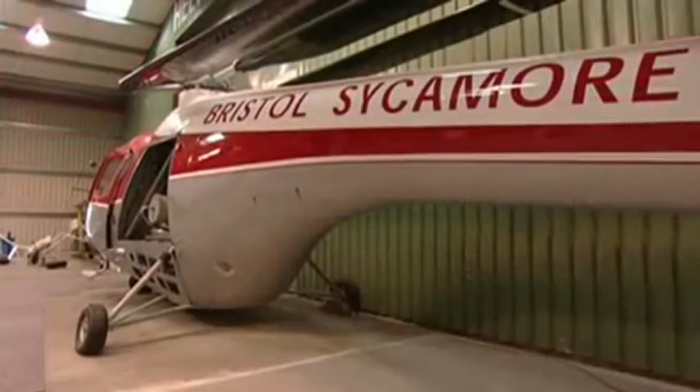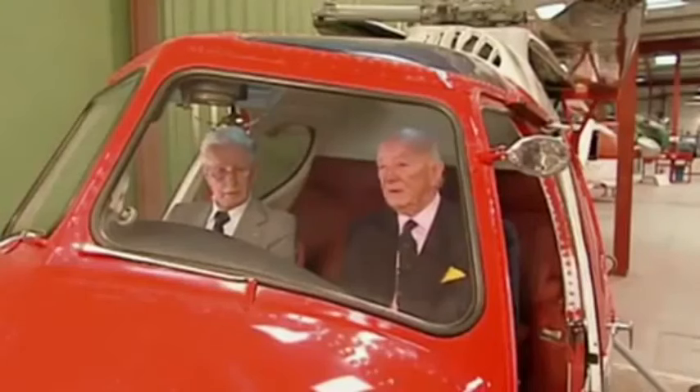Quite quick for a helicopter in those days — 100 knots, that's about 125 miles an hour it could fly. And the best part of 300 miles it could carry without refuelling.